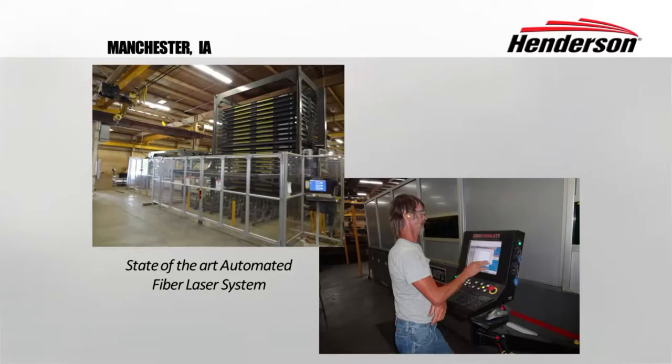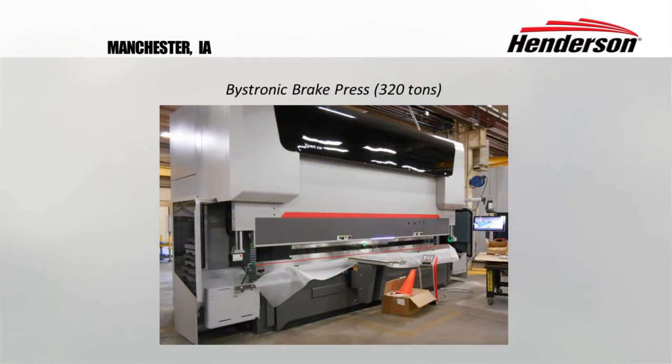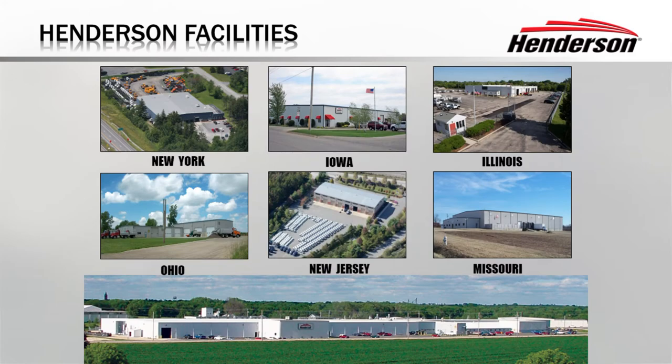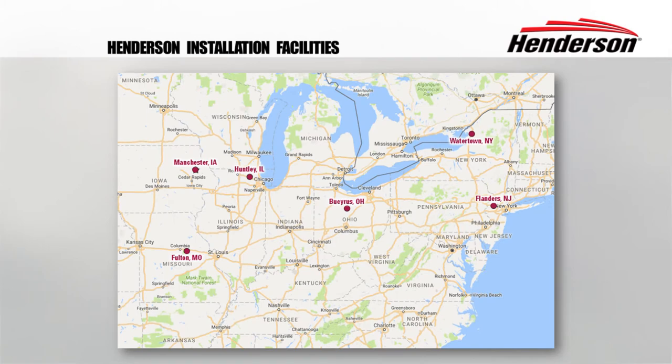Here are some pictures of our fabrication capabilities at our facility in Manchester, Iowa, and also our locations where we have turnkey installations: New York, Iowa, Illinois, Ohio, New Jersey, and Missouri is where our installation centers are located.